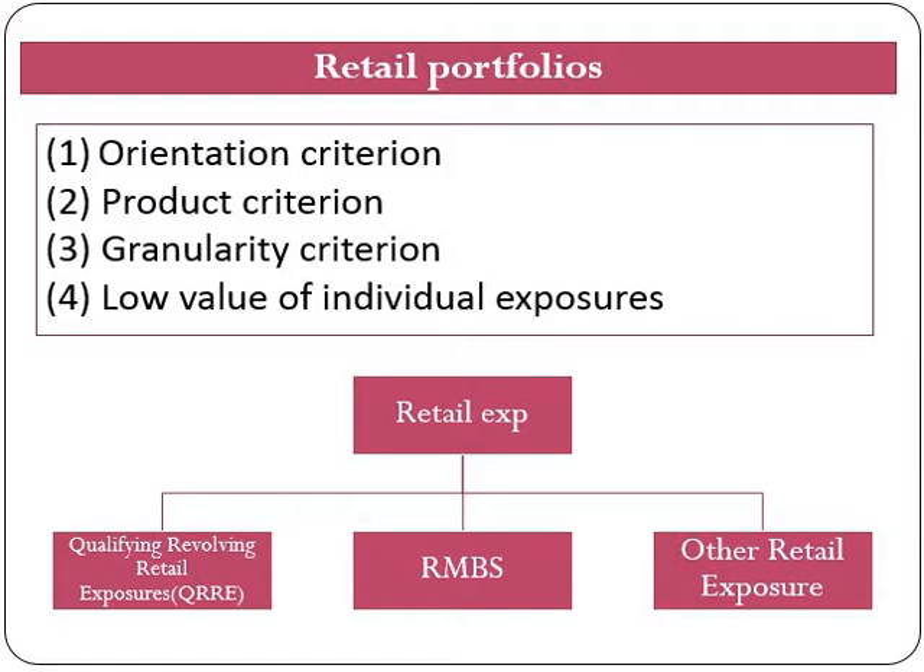Just to recap on retail portfolio, which we discussed in our previous video, there are certain criteria that need to be satisfied to be considered as a retail claim. These criteria are based on four categories: first, orientation category; second, product category; third, granularity; and fourth, low value of individual exposure. Retail exposures are sub-classed into three categories: first, exposure secured by residential property; second, qualifying revolving retail exposure; and third, all other retail exposure.